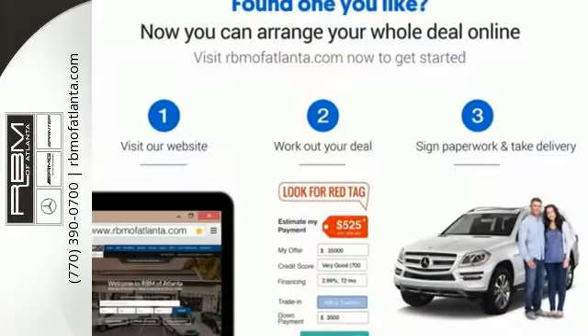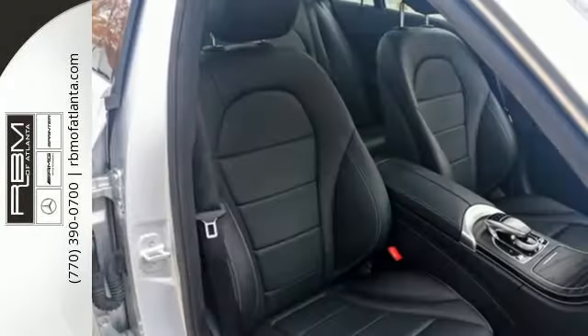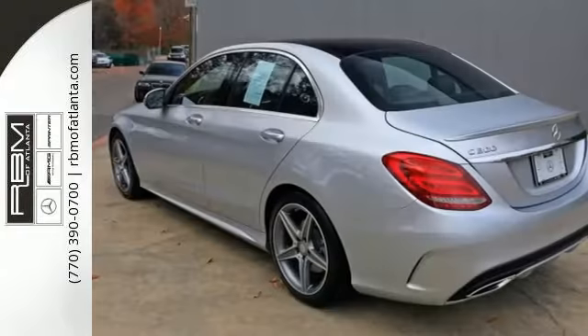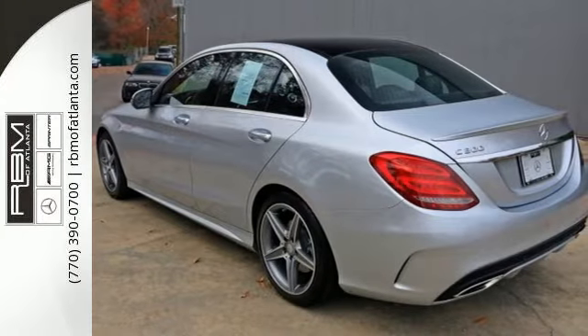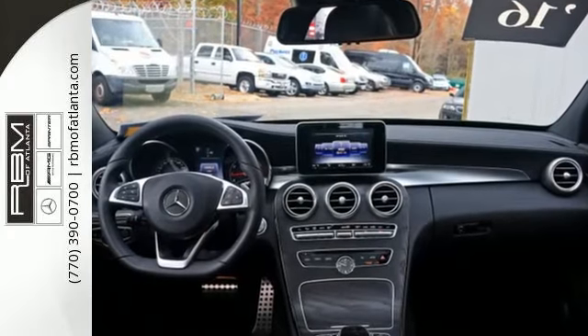The 2-liter turbocharged engine with Dynamic Select will be all you need to be in the know. The power driver's seat with memory and dual-zone climate control smartly complement that power with comfort. Bluetooth and a touchpad controller offer convenience, while Collision Prevention Assist Plus and Attention Assist ensure safety.